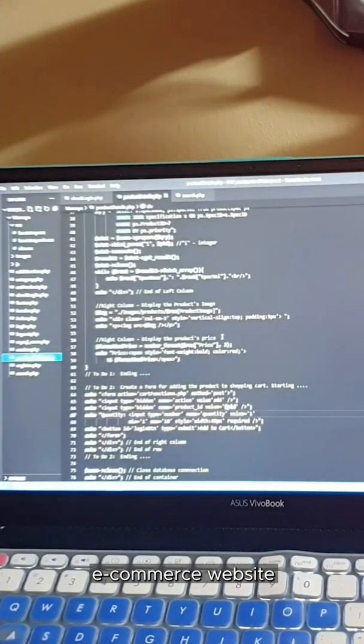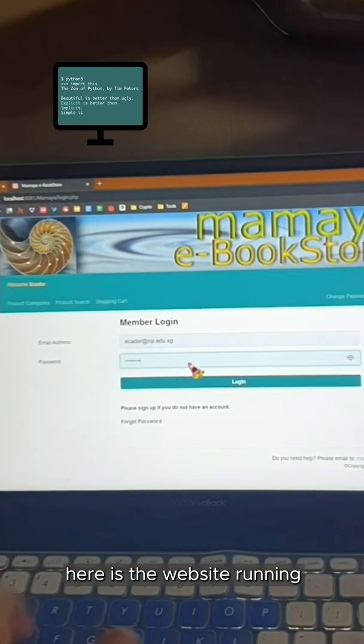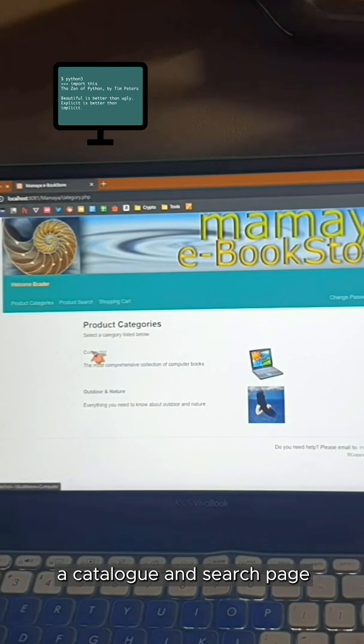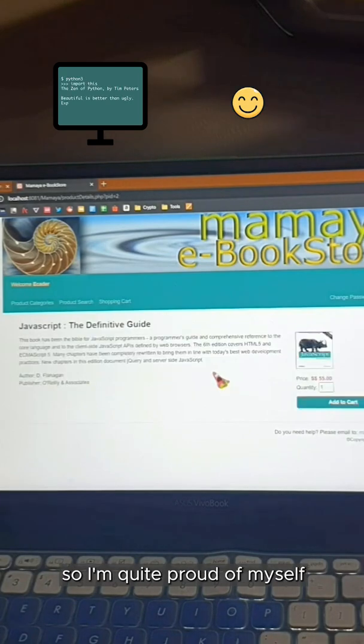We also learn how to develop our own ecommerce site, complete with a catalogue and a payment system. This is the simple ecommerce website that I have created so far — this is the code to the website, and here is the website running. It is quite bare bones, but it has a catalogue and search page, and I've done it within 3 weeks of learning this programming language, so I'm quite proud of myself.